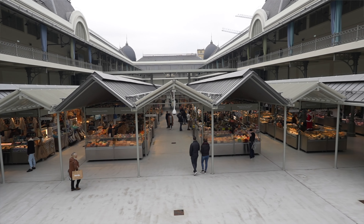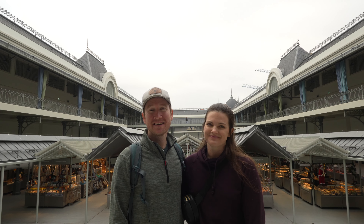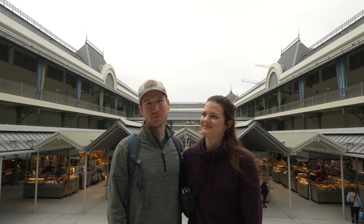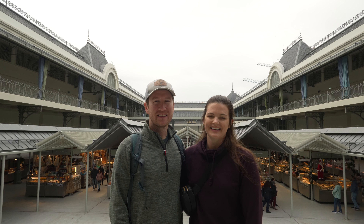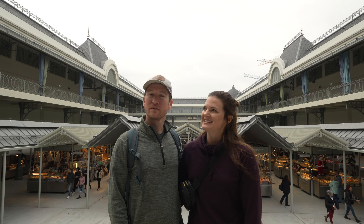This is our final morning here in Porto and also unfortunately in Portugal, but that leaves us another half day to catch anything we missed in this beautiful city. We're going to start off here at the Mercado do Bolhão and work our way back down to the river.